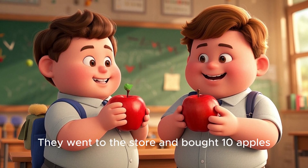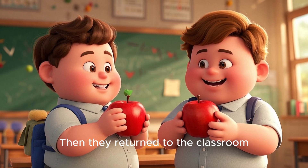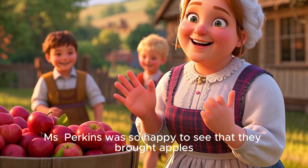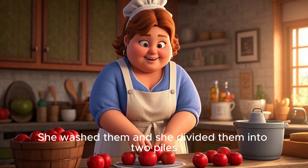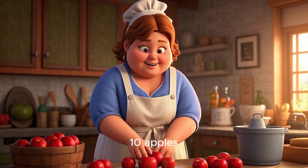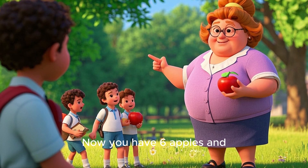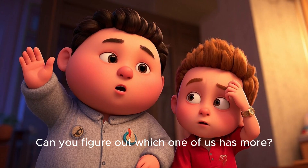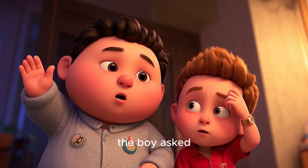They went to the store and bought ten apples, then returned to the classroom. Ms. Perkins was so happy to see that they brought apples. She washed them and divided them into two piles — giving four apples to Tom and six apples to the other boy. "Now you have six apples and Tom has four. Can you figure out which one of us has more?" the boy asked.